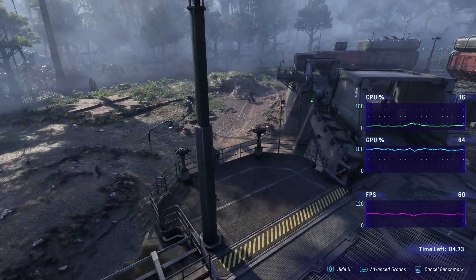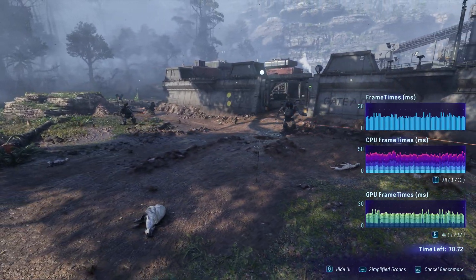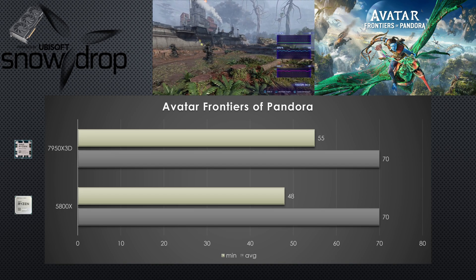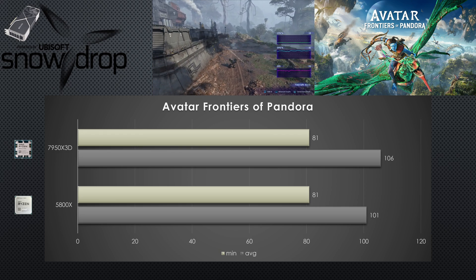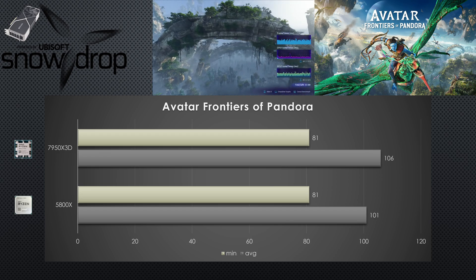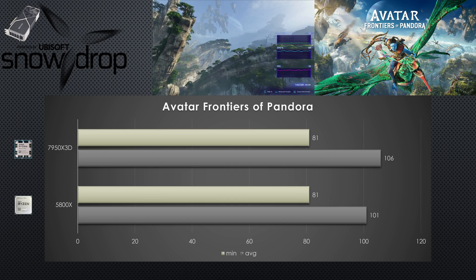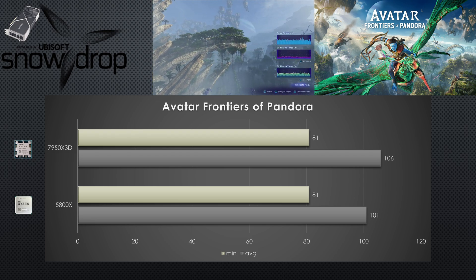For the first game, we have Avatar: Frontiers of Pandora. The test results for the 7900XTX saw a 15% better minimum when moving to Zen 4 with 3D vCache. For the 4090, we see a 5% increase just from changing from Zen 3 to Zen 4X 3D. What this tells me is that the game is still for the most part GPU bound, showing that this is a modern title that utilizes both GPUs to their fullest.